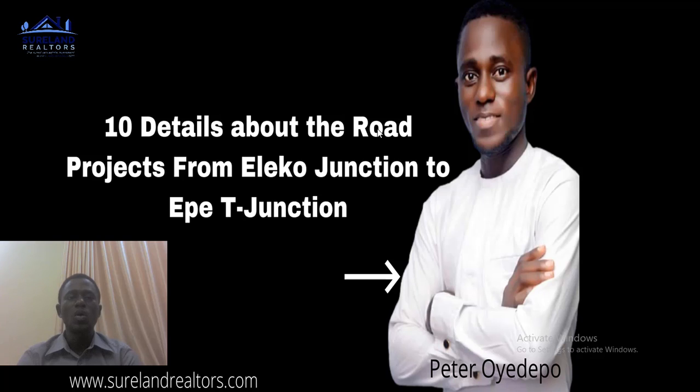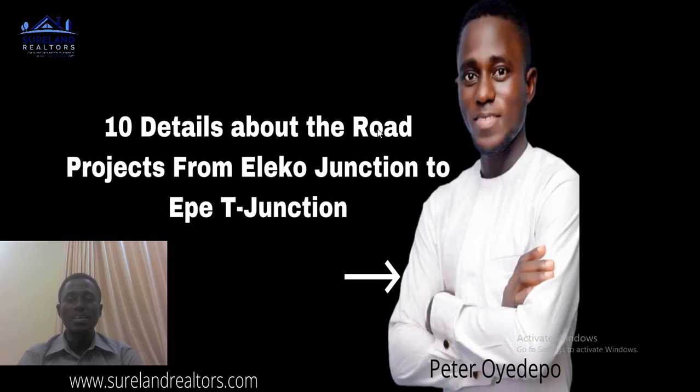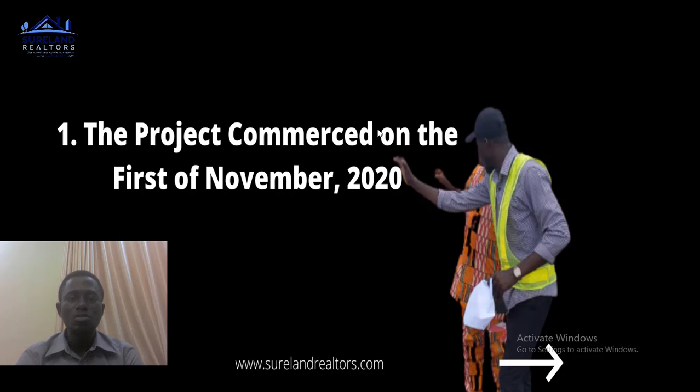In this video I will be telling you 10 details about the road project from Eleko Junction to Epe T Junction. Remember to subscribe to my channel so you will not miss out on anything I reveal every week. Once again, I remain Peter Ugedemu, your number one real estate consultant in Lagos, Nigeria.